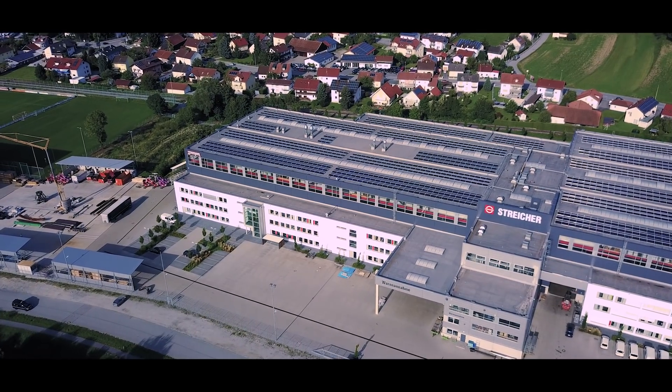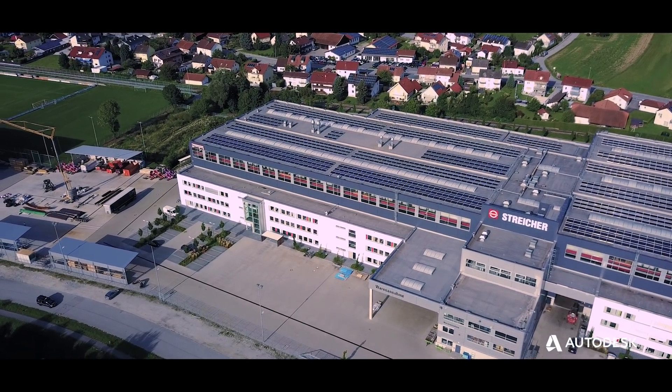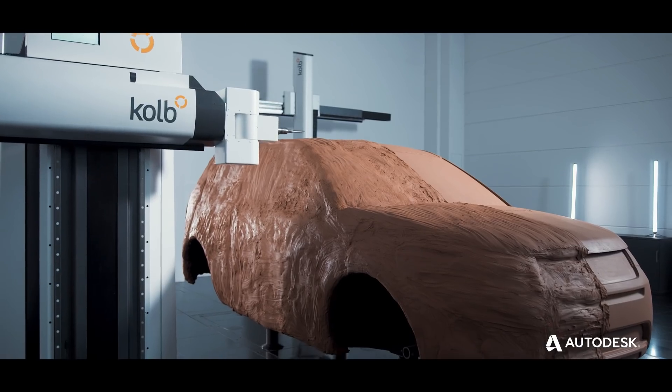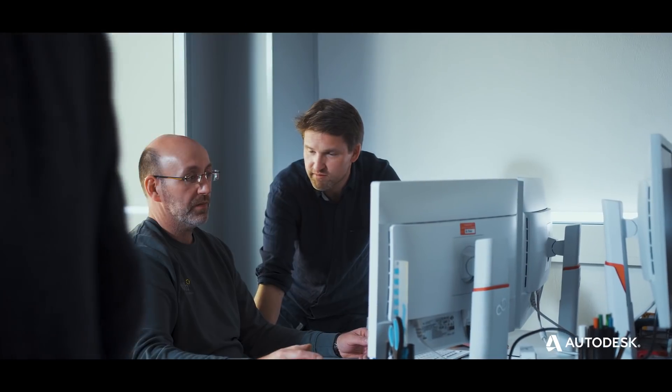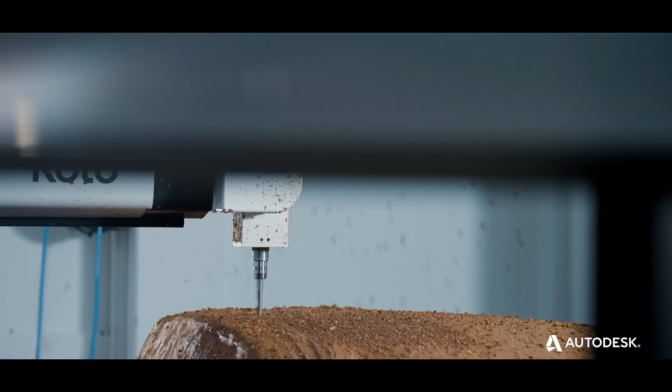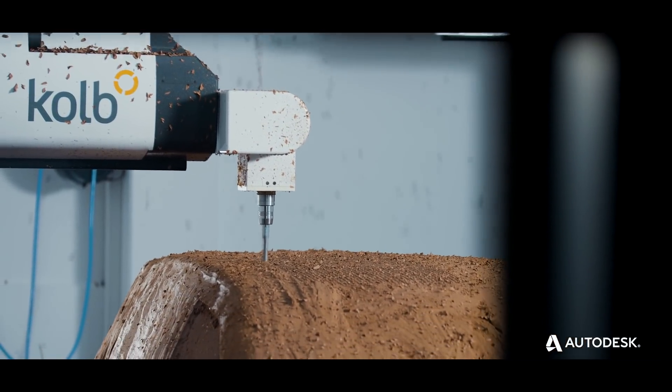In the heart of Germany is a company like no other. Leading manufacturer of clay milling machines, Kolb, are challenging the status quo for leading-edge vehicle modeling. Together with Autodesk, the company is shaping the future of design studios.